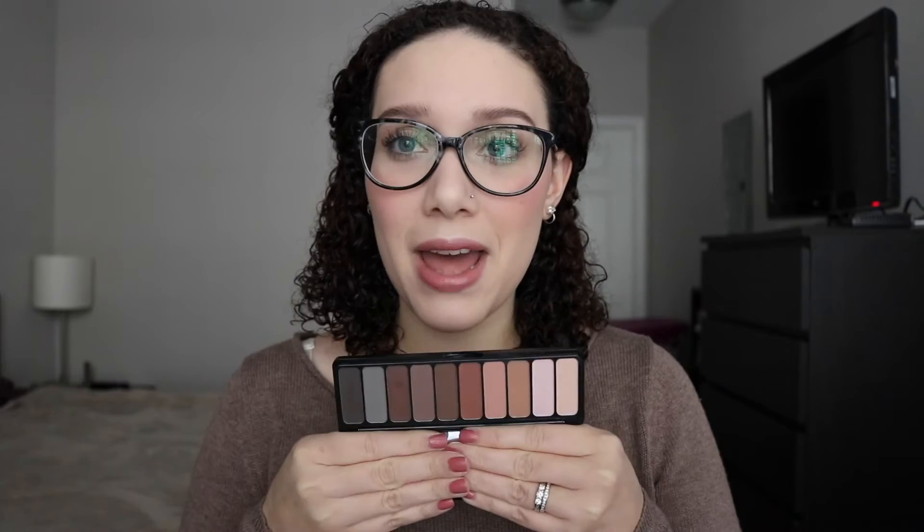I got the E.L.F. Mad for Matte eyeshadow palette. If you haven't seen it, it just looks like this. I am excited to try this — a lot of people like it. I've been at Target and other stores that sell E.L.F. trying to find it and for some reason no one has it. But I found it yesterday at Walmart. They're all matte eyeshadows. I'm excited to try it out, and a lot of people like it so I don't really think I'm going to be disappointed. It's only $10, so if you have $10 there are some matte eyeshadows.